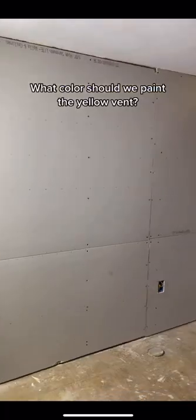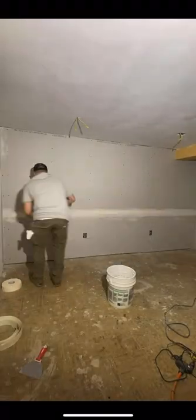What should I do with that vent on the ceiling? What color should we paint it? And then Mr. Drywall Trey had to step up, but we ran out of time.